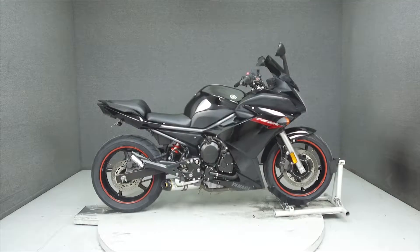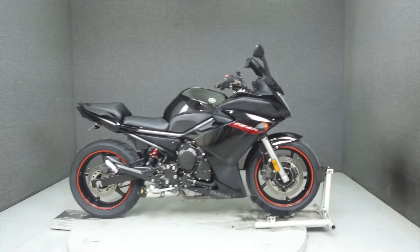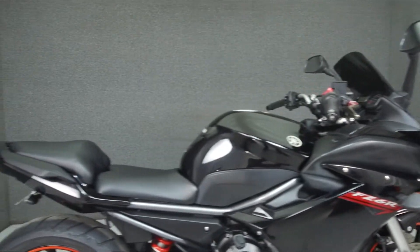Hey everyone, this is Keegan from National Powersports. Today we're taking a look at the 2009 Yamaha FZ6R with 16,258 miles.